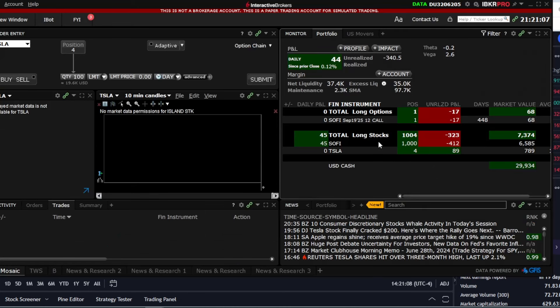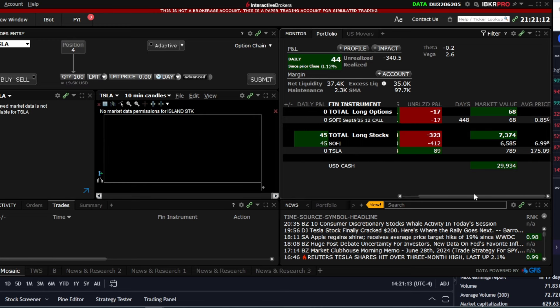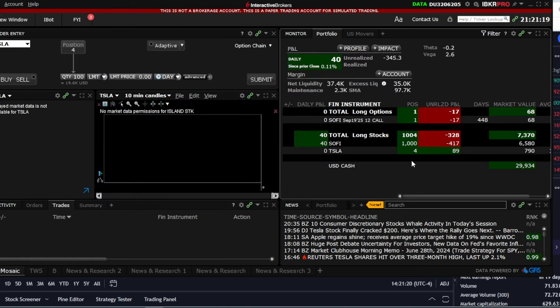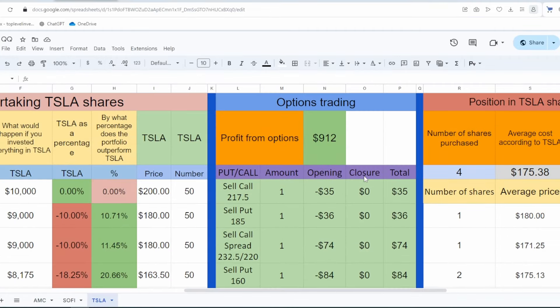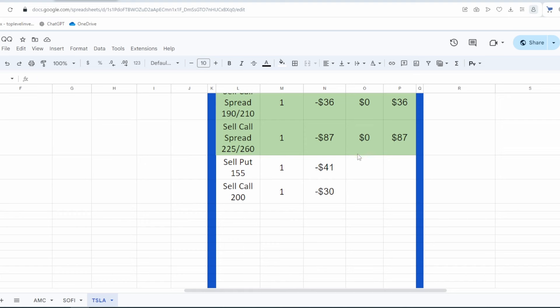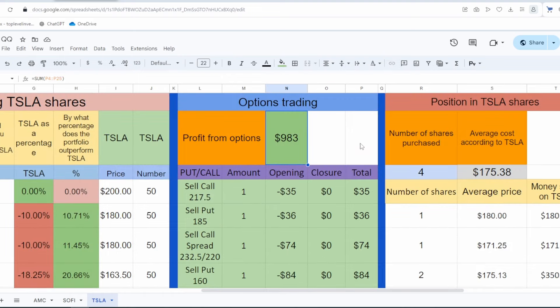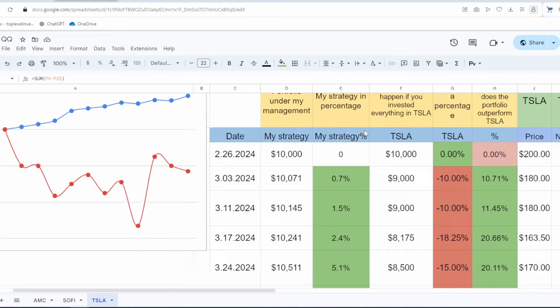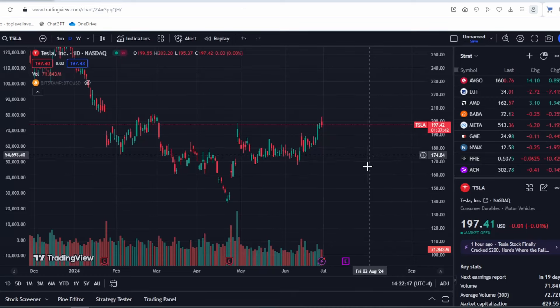Now let's return to my portfolio. Remember, this is a virtual portfolio where I demonstrate the logic of position management. However, I also have a real portfolio which I have mentioned where you can view it. Currently, I hold only four Tesla shares. I haven't opened many positions — only a few options have expired, which I sold a while ago, earning almost $100 from them. While this isn't a large amount, it demonstrates the concept. My total profit is now almost $1,000. I buy shares and my strategy is currently outperforming Tesla stock.